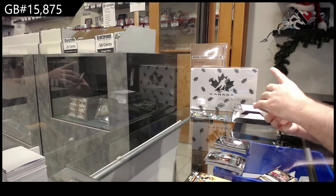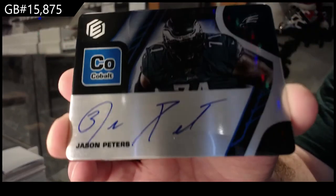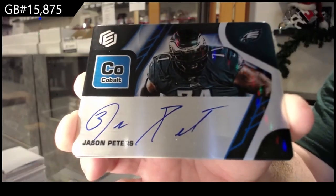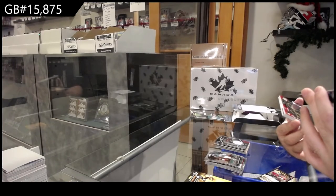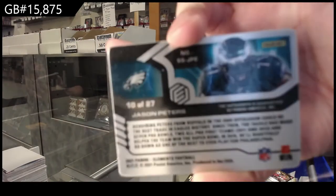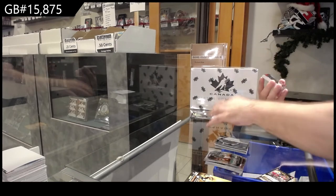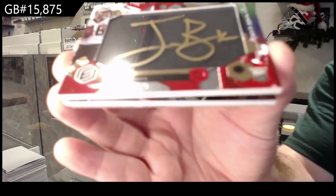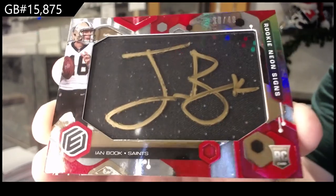Autograph number 27 of Peters — Jason Peters. That's pretty sick. We've got number 49, Rookie Neon Signs for the Saints of Book — Ian Book.